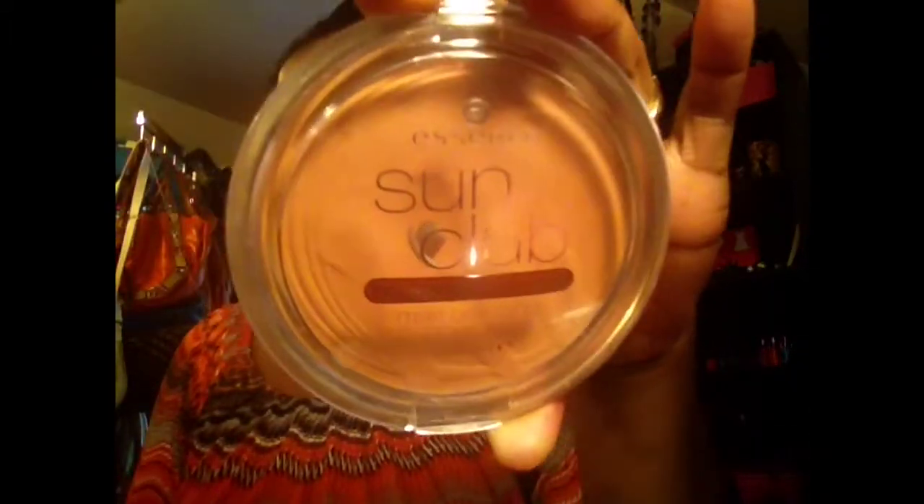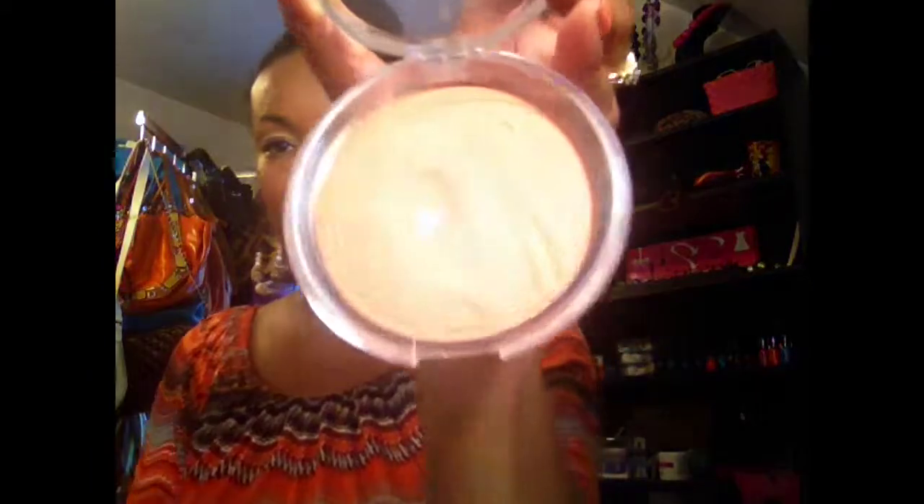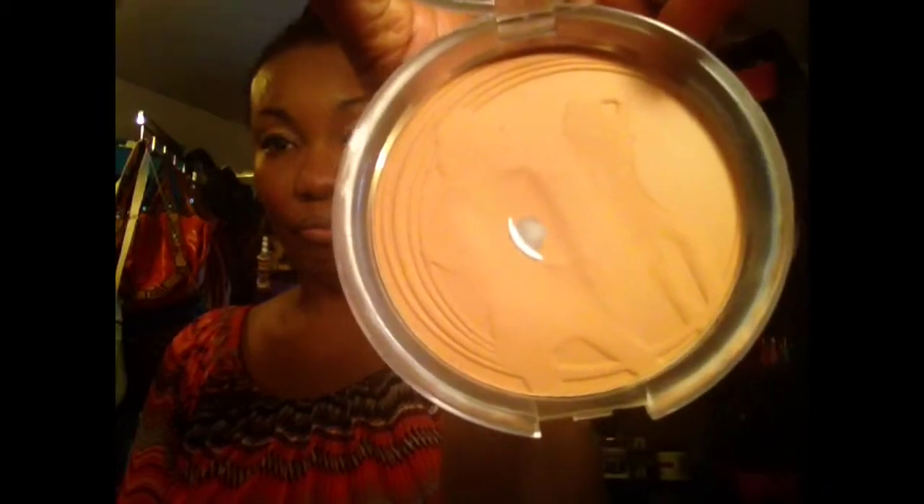This is the bronzer I'm using right now — it's by Essence, it's Sun Club for brunettes, in the color Sunny. I'm starting to hit pan on this, which I like to see because I do not like wasting my money. I like to use my makeup since I tend to let items sit unused. Purchasing makeup and not using it is not worth my time or my money anymore.